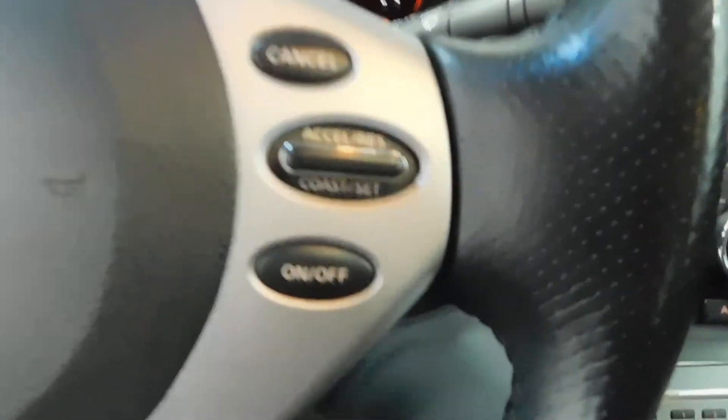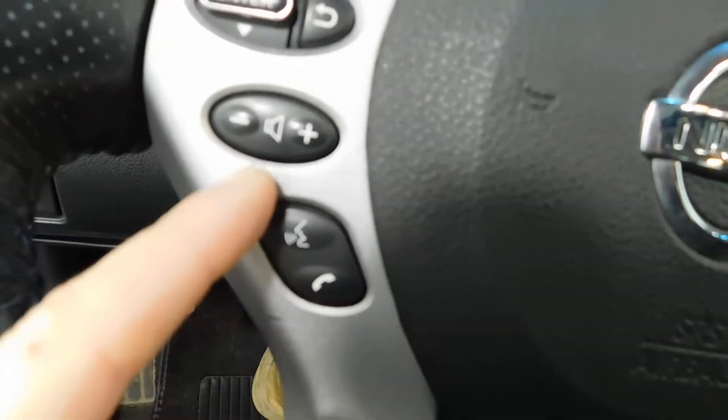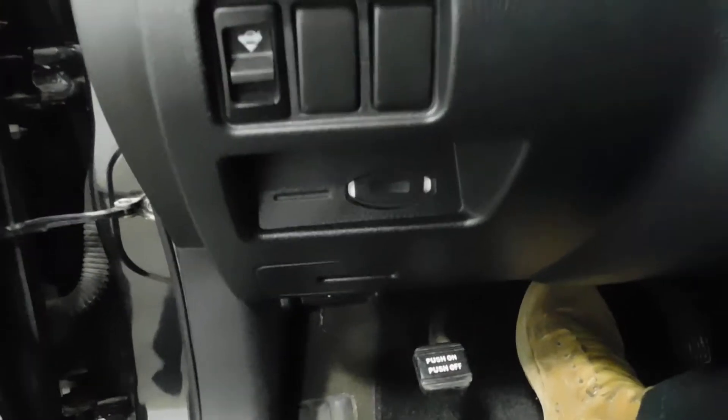Steering wheel controls on the right for the cruise control, and on the left for the voice command. And then the source function as far as the radio and all that is concerned — some buttons right there.